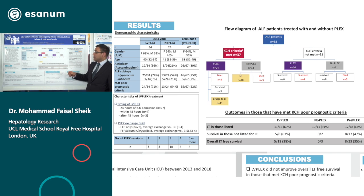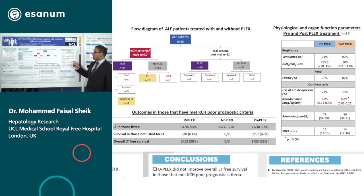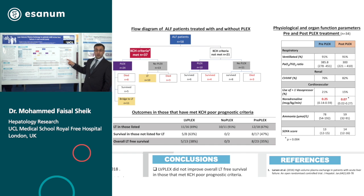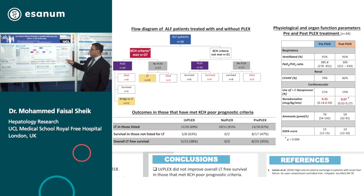Coming on to the overall outcome, first we'll talk about physiological and organ function parameters. The most significant effect of plasma exchange was a reduction in vasopressor requirement. Before using PLEX, the median noradrenaline requirement was 0.25 micrograms per kilogram per minute, and this reduced to 0.07 micrograms per kilogram per minute. There was no significant reduction in respiratory and renal support. There was a reduction in ammonia but no reduction in the overall SOFA scores.